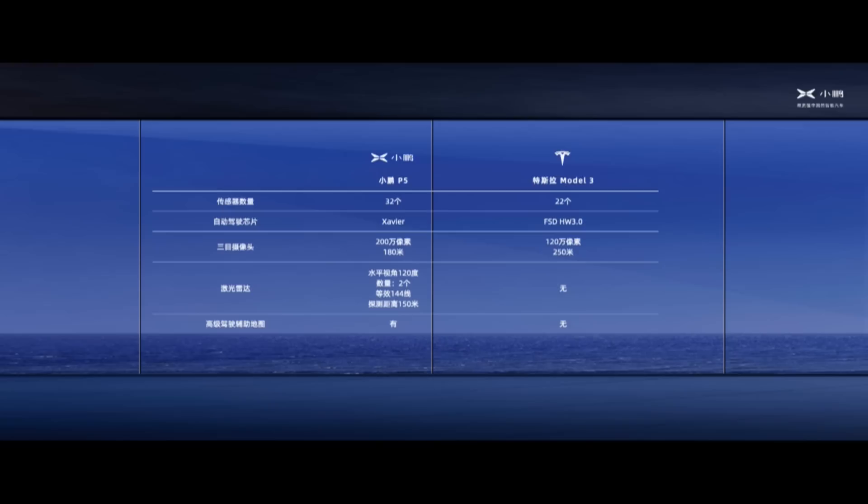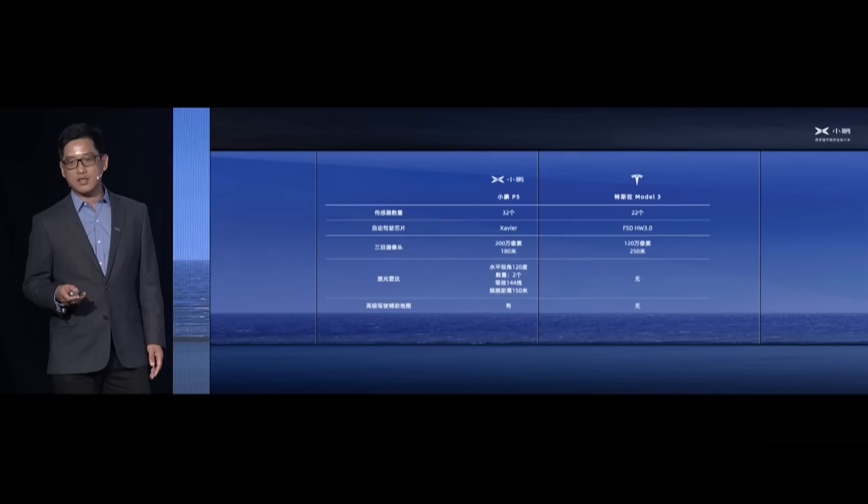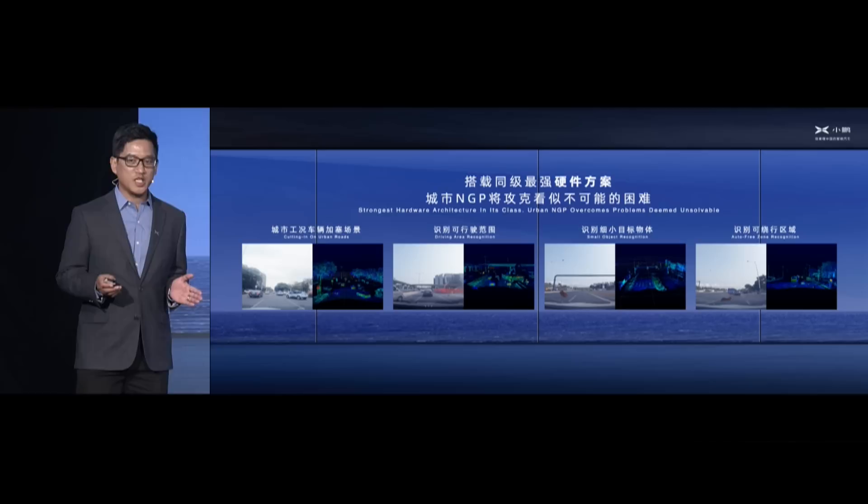After this video, we can compare with the Model 3 of our peers. Comparing hardware and software — the number of sensors, cameras, and camera precision — we can see that with our LiDAR units, NGP, and high-precision maps, we are more superior than the configuration of Model 3. With superior hardware, software, and autonomous driving capabilities, we believe we are able to bring more advanced autonomous driving functions in Chinese road conditions.